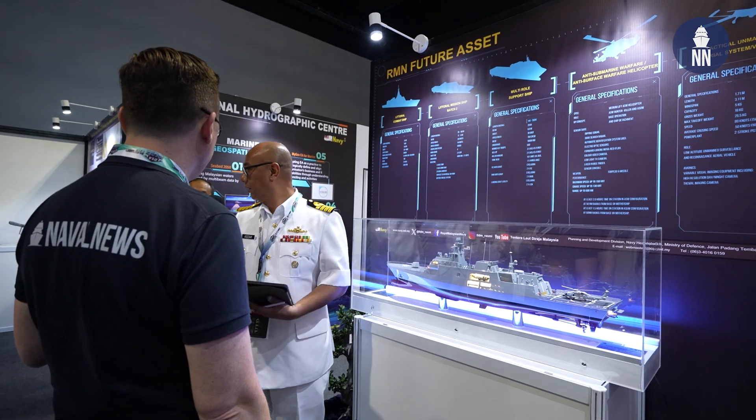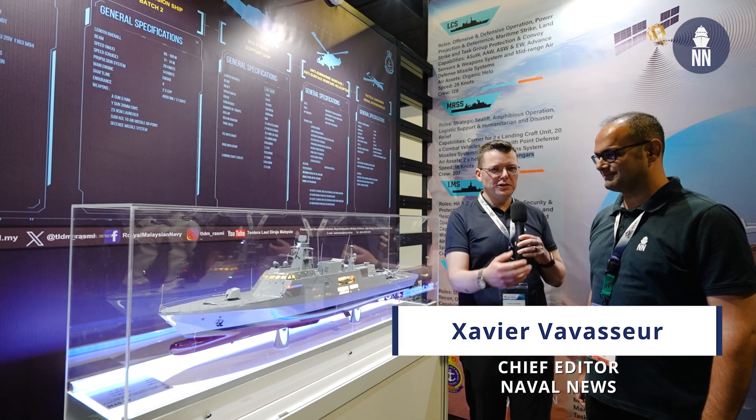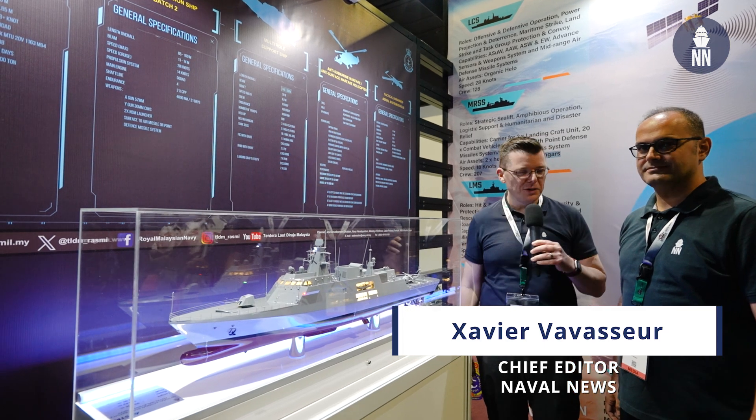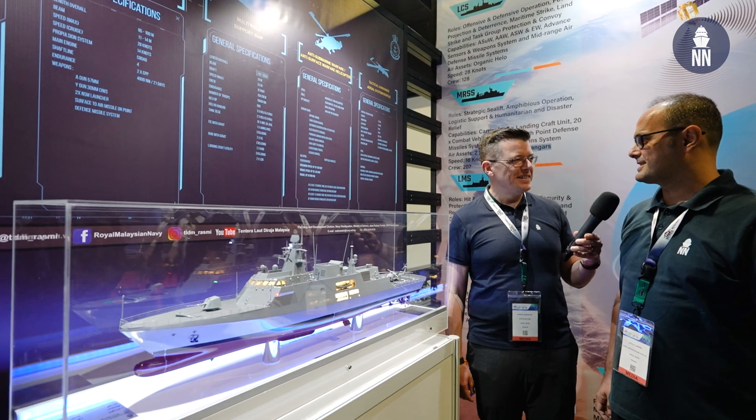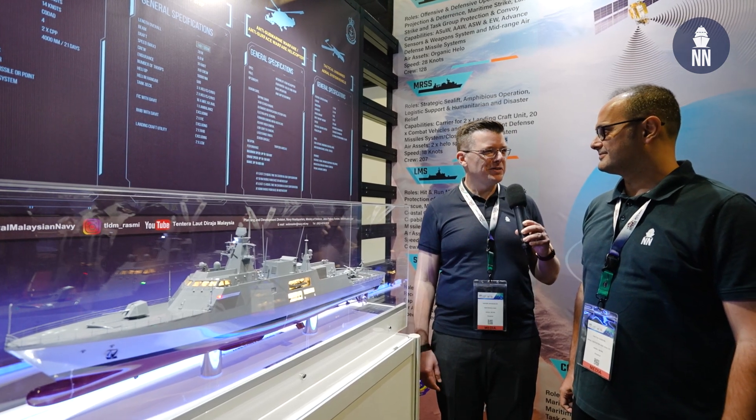Hi, we're in Kuala Lumpur, Malaysia for DSA 2024 on the booth of the Royal Malaysian Navy with Typhoon Osberg, our Turkish-based correspondent. Good morning, Xavier, how are you? I'm great, but quite tired with the jet lag, obviously.